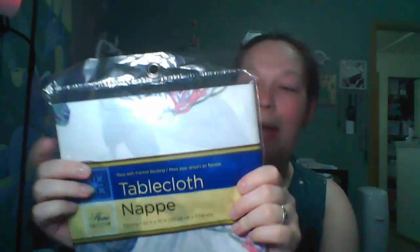I also got this tablecloth. Speaking of camping, I use these for the picnic tables on our campsite. I got the sea turtle collection one — they also had oranges or lemons and butterflies. This is specifically the one with flannel backing, so it's a thicker tablecloth, not just thin plastic. The flannel ones are really nice.